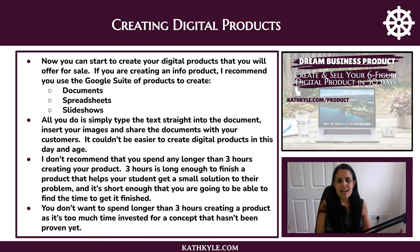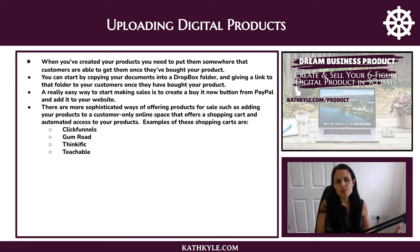I don't recommend that you spend any longer than three hours creating your product. Three hours is long enough to finish a product that helps your students get a small solution to their problem, and it's short enough that you are going to be able to find the time to get it finished. You don't want to spend longer than three hours creating a product as it's too much time invested for a concept that hasn't been proven yet. When you've created your products, you need to put them somewhere that your customers are able to get them — you can start by copying your documents into a Dropbox folder and giving a link to that folder to your customers once they have bought.